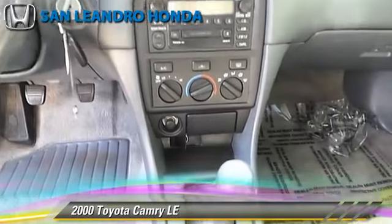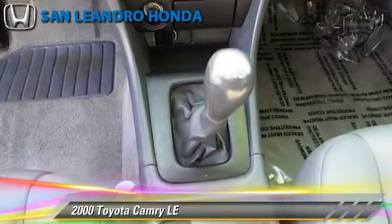The 2000 Toyota Camry LE, powered by a V6 engine with a 2-speed manual transmission.